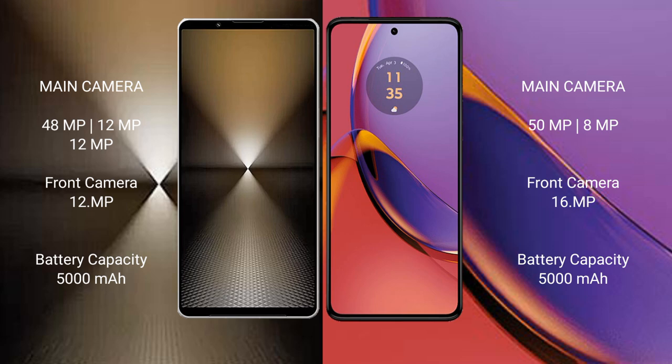The Sony Xperia 1 Mark 6 has a 5000mAh battery with 30W fast charging support. The Motorola Moto G84 also features a 5000mAh battery with 30W fast charging support.